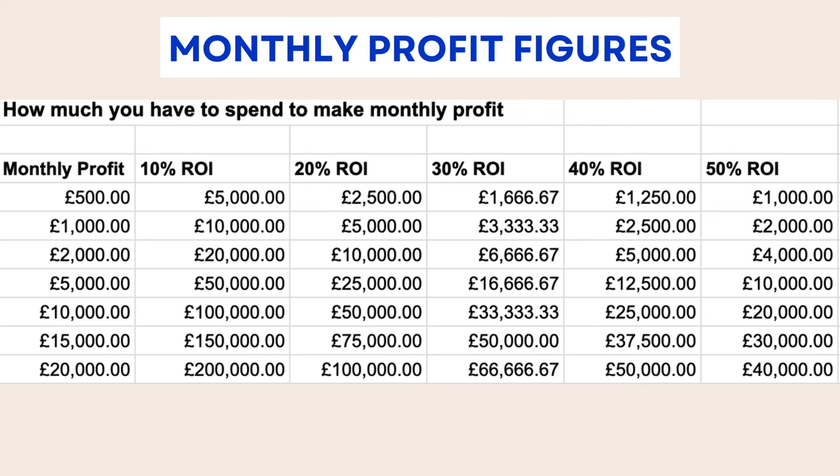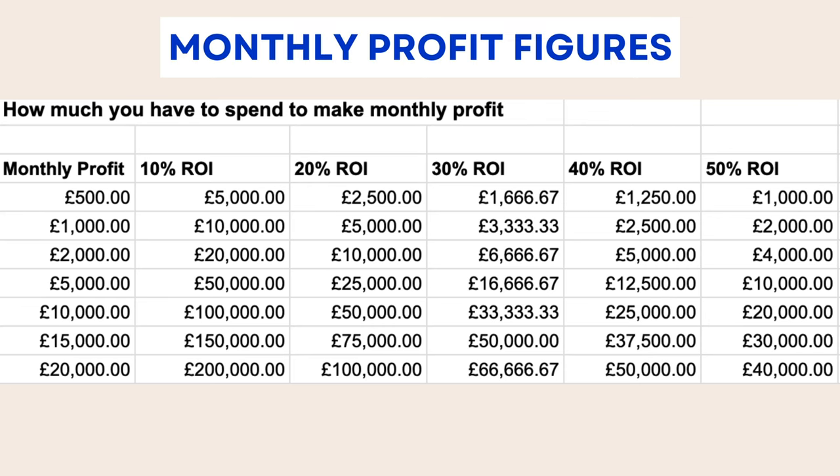So we'll switch over to the screen. What we've got here is what I've called 'monthly profit figures' — a chart I made up for my students. If you're interested in getting into Amazon, I've got a free Discord you can join and ask me questions — link in the description. You can also get in touch with me for one-on-one coaching. I created this chart to help students understand what they need to do in order to make a certain amount of money per year.